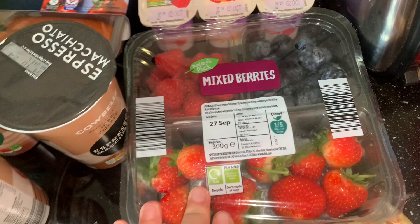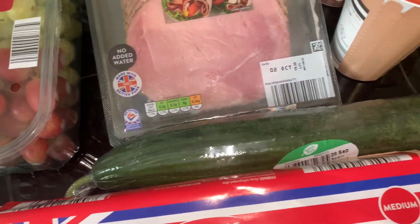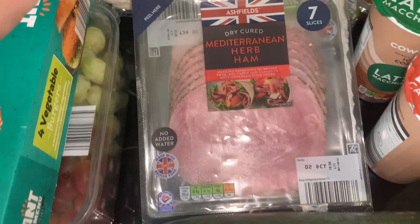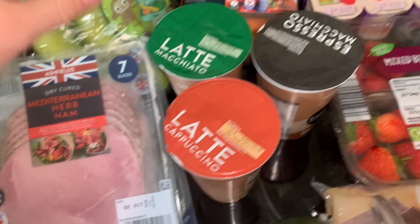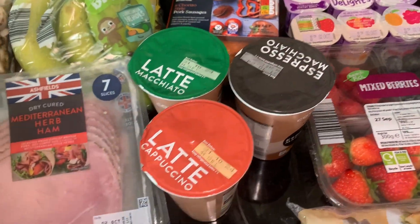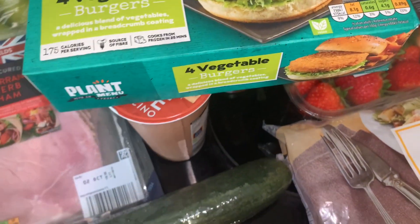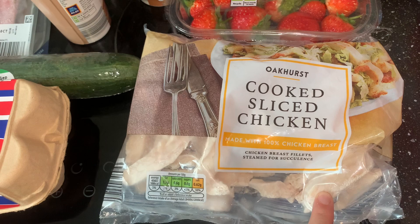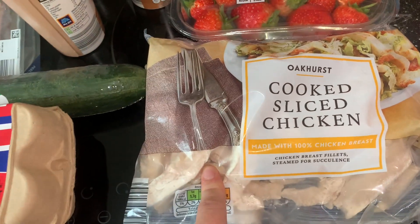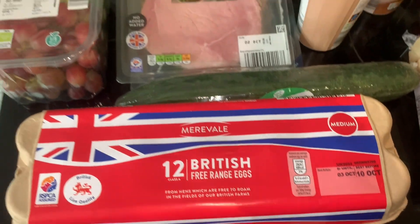I got a mixed berry punnet and some mixed grapes, a cucumber, and two packets of ham — the Mediterranean one and the peppered one. I've got my usual three iced coffees, and I bought some veggie burgers as well. I'm making a curry — I don't eat chicken so I'm having a vegetable curry, but my partner likes chicken so I got some to throw in on his half. I also got him some eggs.